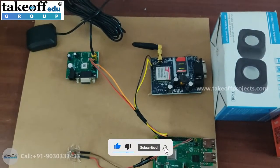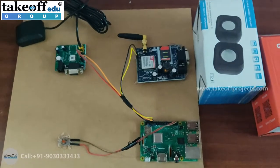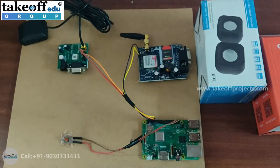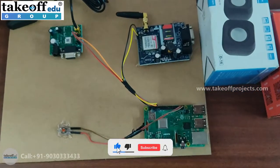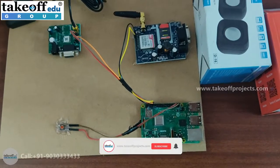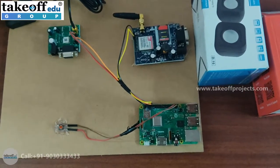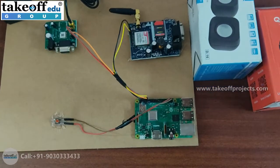Once the Raspberry Pi gets connected to your mobile hotspot, you need to install two softwares on your laptop: one is Advanced IP Scanner and the other is VNC Viewer. In Advanced IP Scanner you can scan the IP address of the Raspberry Pi board, copy it, and paste it into VNC Viewer. It will then ask for administrative credentials — enter username as pi and password as raspberry.